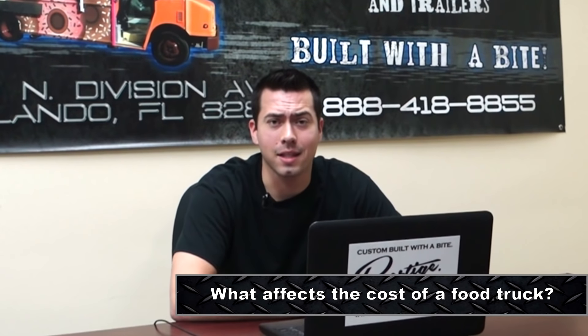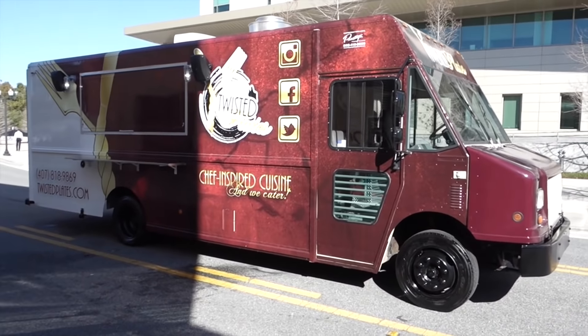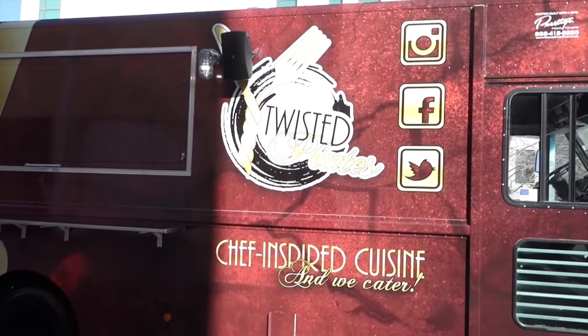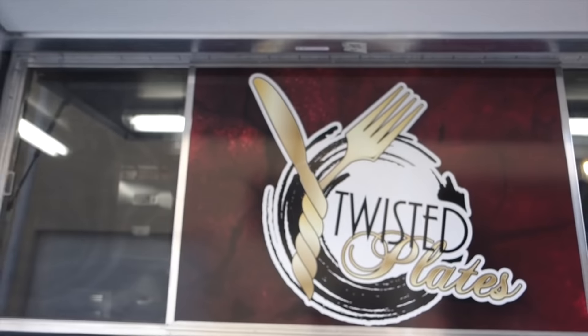Question number three, what affects the cost? Well, a lot of things affect the cost. For example, the year of the truck, the size of the truck, whether you want to go gas or diesel, the size of your generator, and the size of your cooking line and how expensive your equipment is.